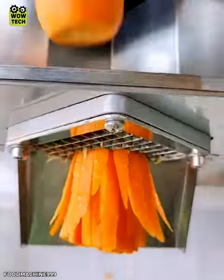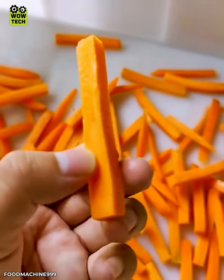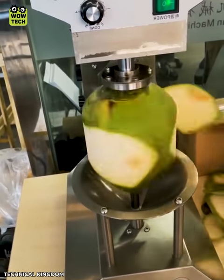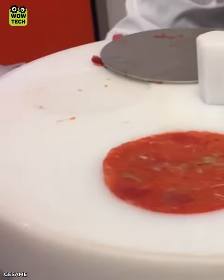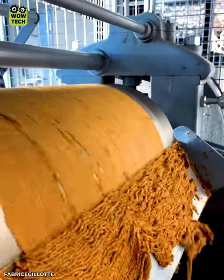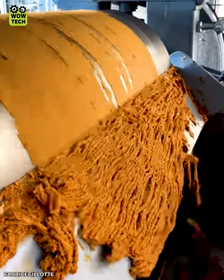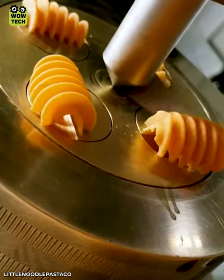Then the carrots are moved to this cutter. The dough is cut when pushed through an extruder.